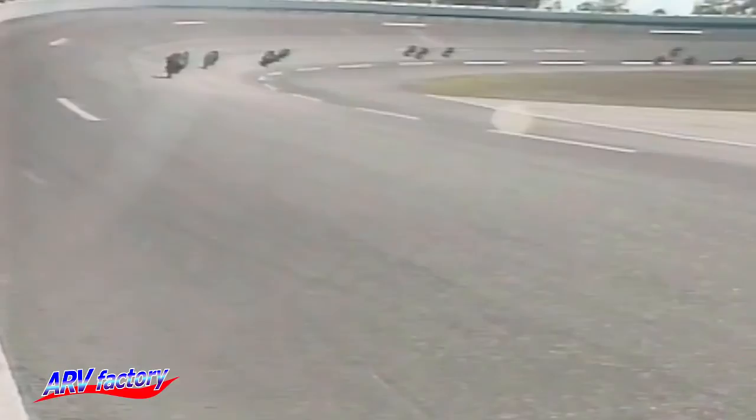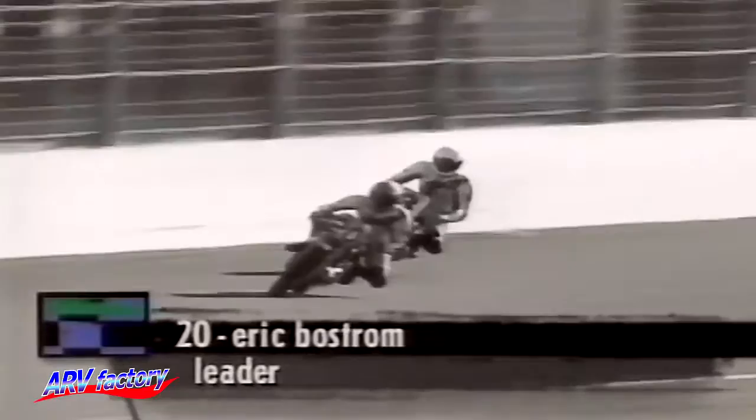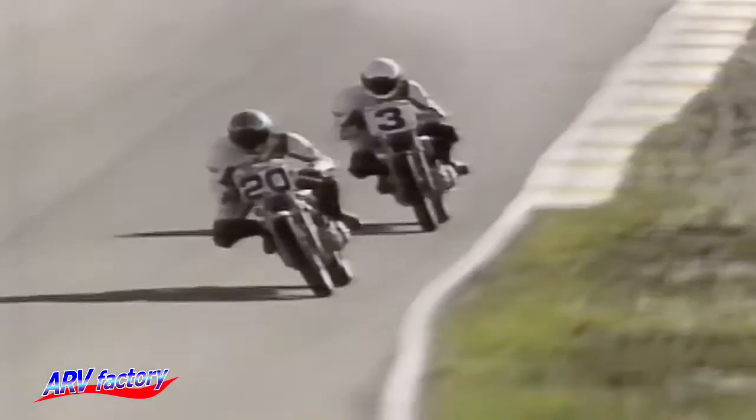Bostrom stands about three or four inches smaller than Sean Higbee, and that will make a difference because you'll notice these machines run with just a front number plate. There we see Eric Bostrom using the draft to get by. Sean Higbee going into the chicane for the first time, flicking that Harley-Davidson around like it was a minibike.